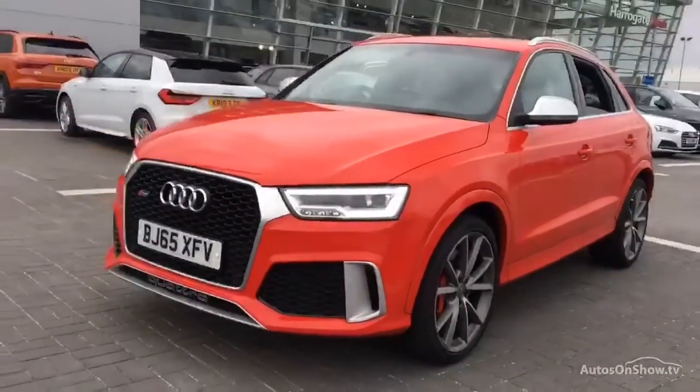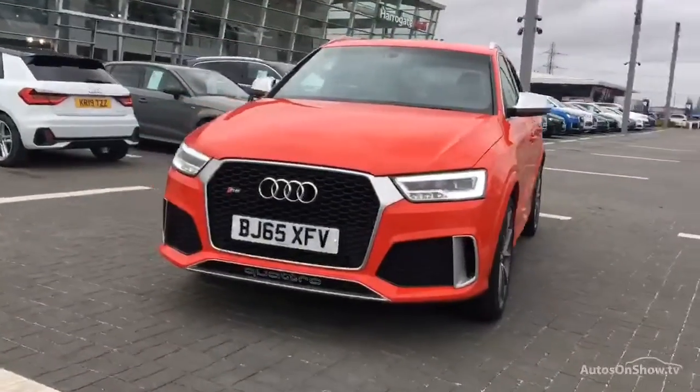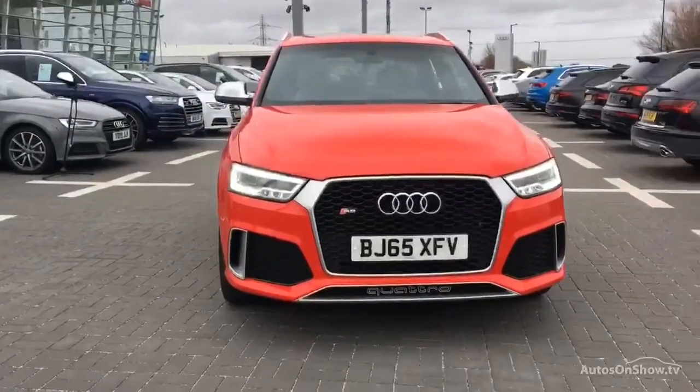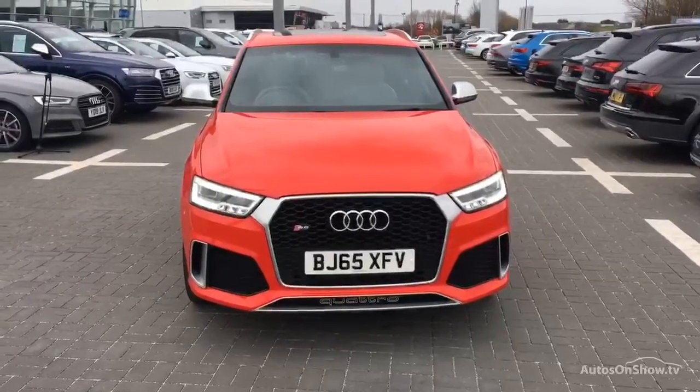Our dedicated, approved used specialist team are on hand seven days a week, while our team of business managers are here to provide assistance on a range of simple financing options tailored to suit every individual — all ensuring there are no distractions from the thrill of driving your new purchase.